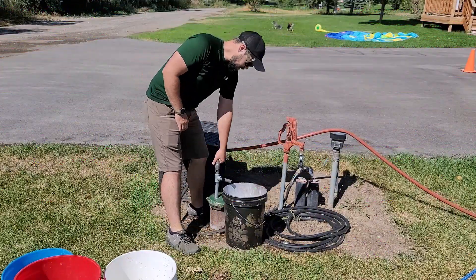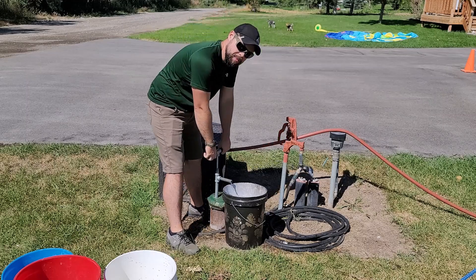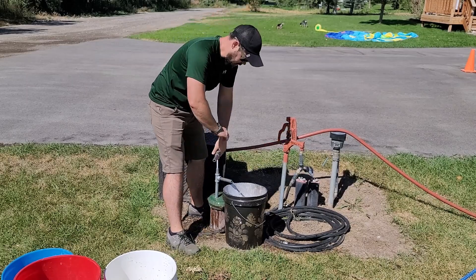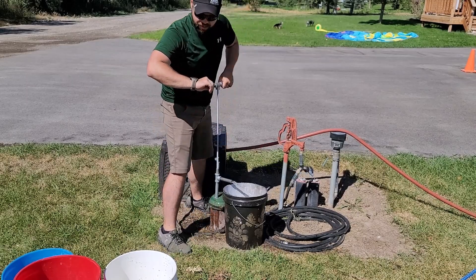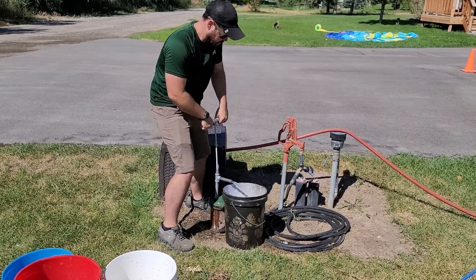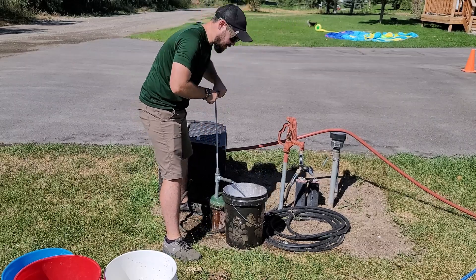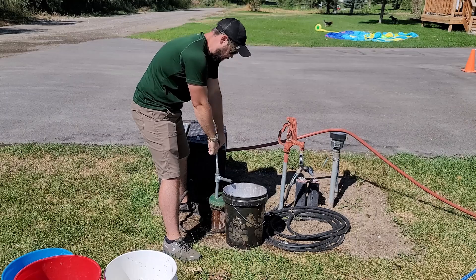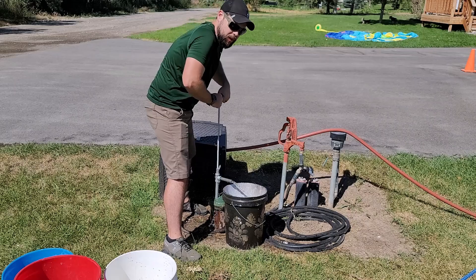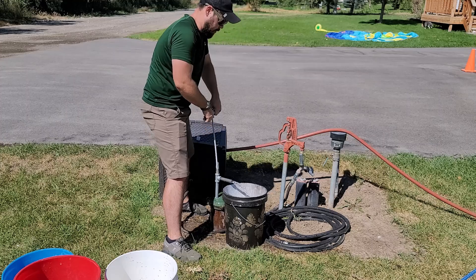This is one of the beauties of having a well — you get to do this as a backup. The not-so-fun part is when you actually have to use it. This is a five-gallon bucket. Normally, our well pump goes about 150 to 180 feet down into the ground, and our well casing is about 200 feet into the ground. But the water table this year is really high — we had a really, really wet winter.